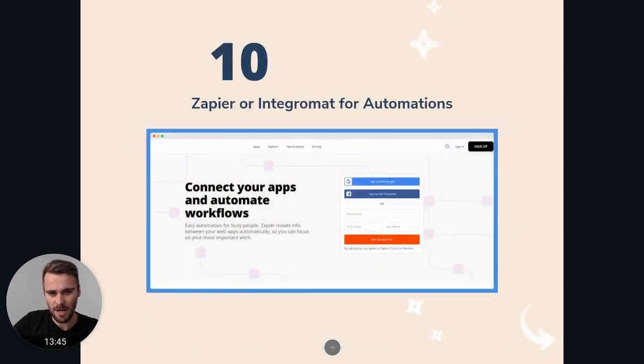Then Zapier or Integromat for automations — I think these are really powerful as well. When you have certain types of emails coming in, you can automatically push them into your CRM, or you can set up an automation that says when I mark an email as important, automatically import it into my CRM or forward it to someone else. You can have different types of labels — maybe 'needs follow-up' — and with Zapier you can automatically set a calendar reminder, or when you mark it as 'hot lead,' it gets pushed to the next stage in your sales cycle. There are a thousand use cases for Zapier, it will help you work a lot more efficiently, plus it's no-code, so it's easy to set up. It takes a couple of minutes to set up common automations and it can save you hours in a day.